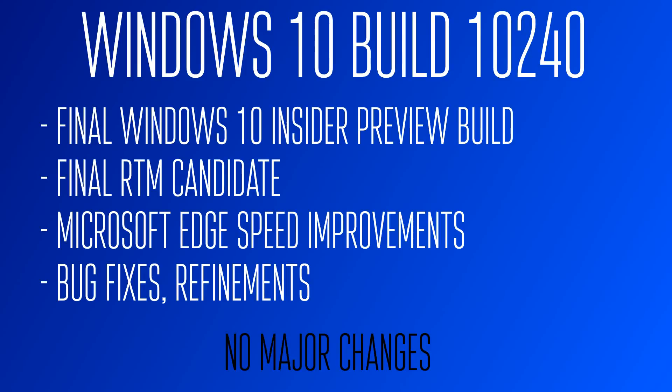This is a pretty substantial jump in numbers, but there isn't really anything new here. I'm not going to be going over the build hands-on since there are no new changes — I'll just link a previous build. But this is the RTM candidate, final RTM. Microsoft is signing off and sending it off to manufacturers now.